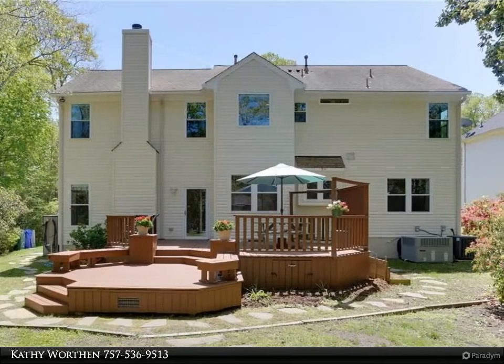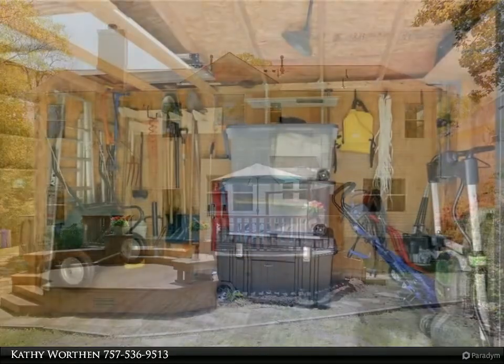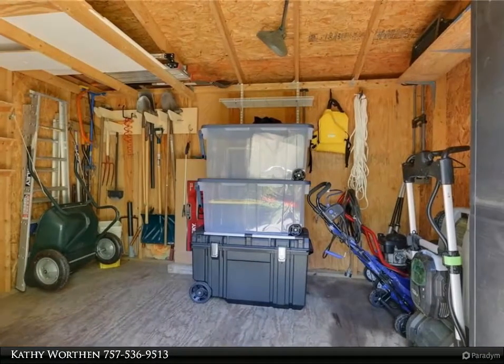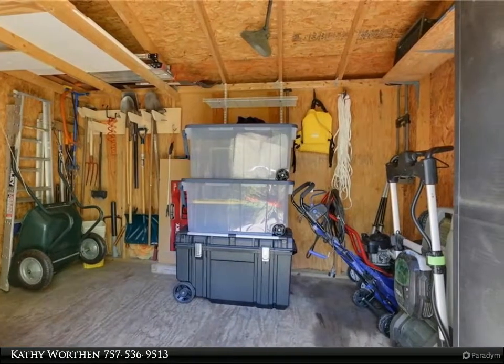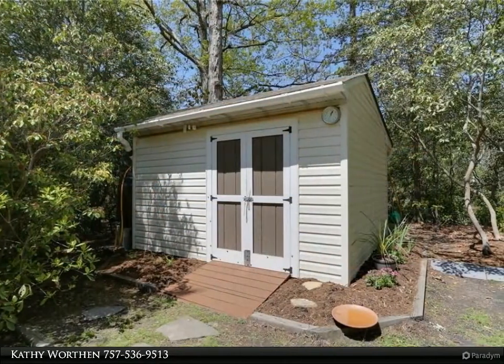Eat-in kitchen open to family room with brand new stainless steel upgraded appliances — fridge with double drawers, gas range with center flat cooking, solid surface counters, island with lots of storage. Second pantry hidden in hall closet.